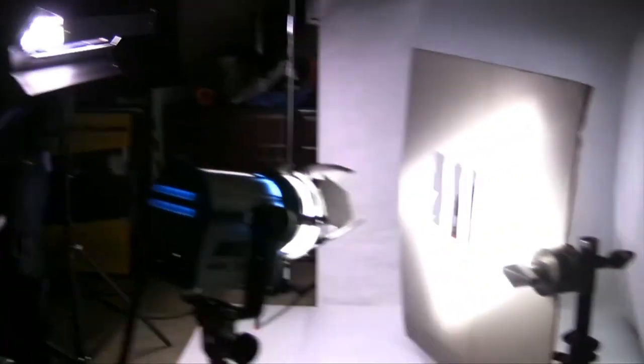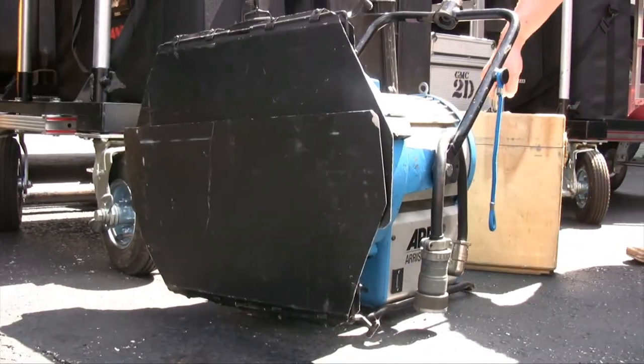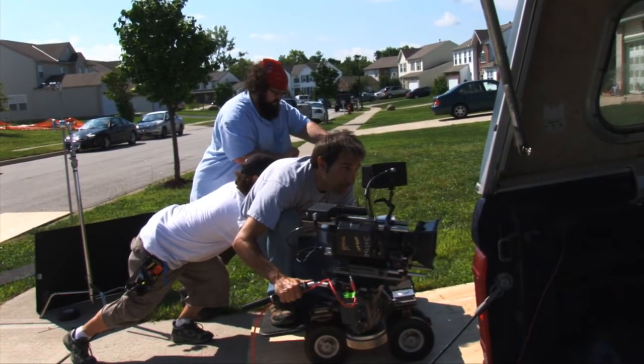The Key Grip works closely with the director of photography and the gaffer to sculpt the desired look of the film by diffusing and shaping the light. The Key Grip is also in charge of camera movement, whether on a dolly, camera crane, or mounted on the hood or bumper of a vehicle. A dolly grip is a grip that moves a dolly.